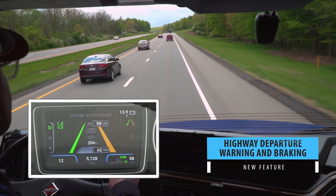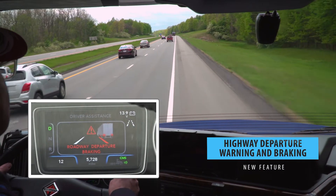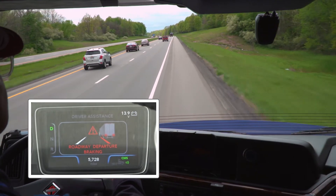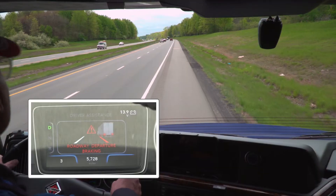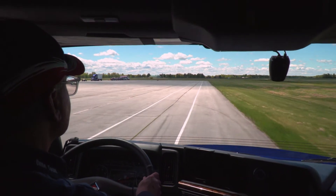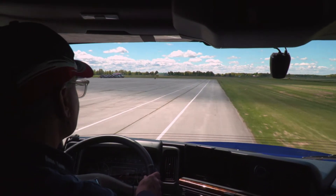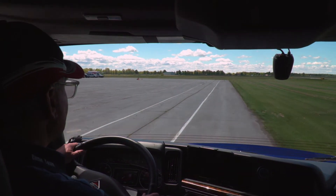Highway Departure Warning and Braking detects if the truck leaves the roadway by tracking road surface markings. In addition to the audible and visual warnings, the system actively brakes the vehicle when a highway departure occurs and the driver doesn't respond. Fusion helps slow the speed of the vehicle and can help bring the truck to a stop under certain circumstances to help mitigate a severe road departure event.